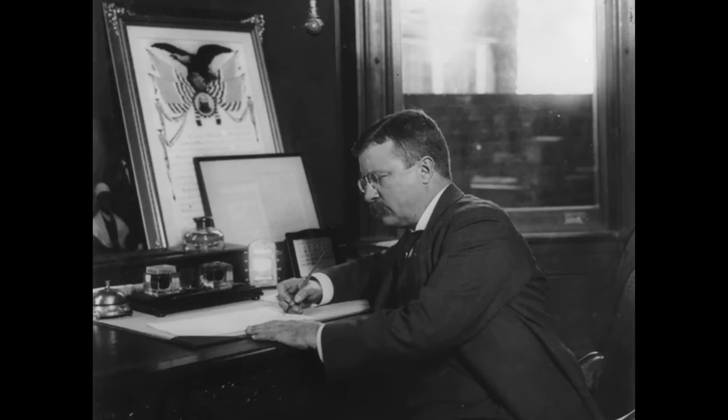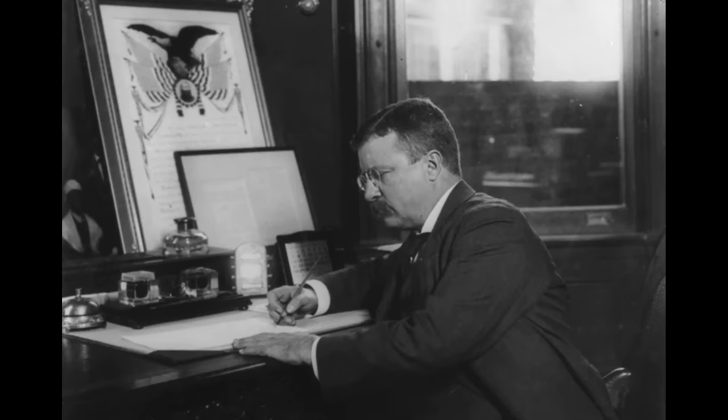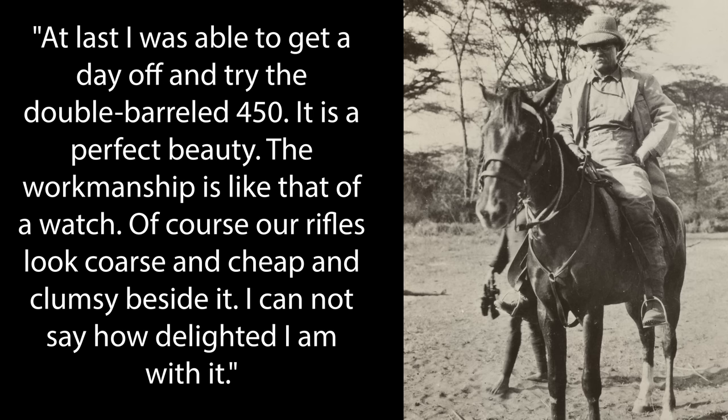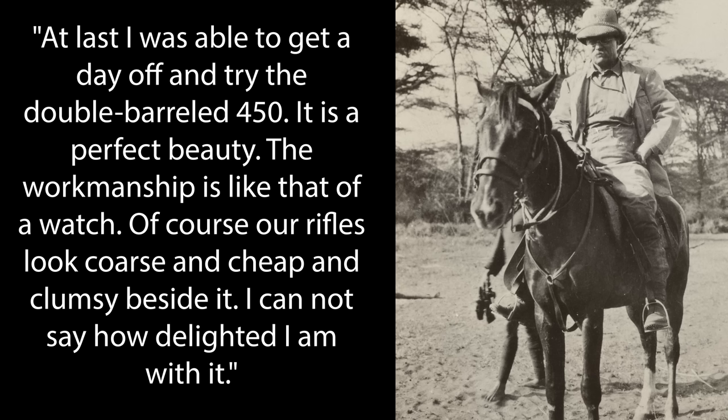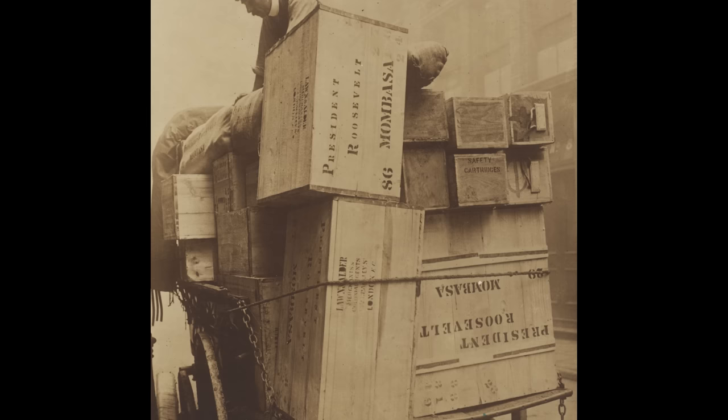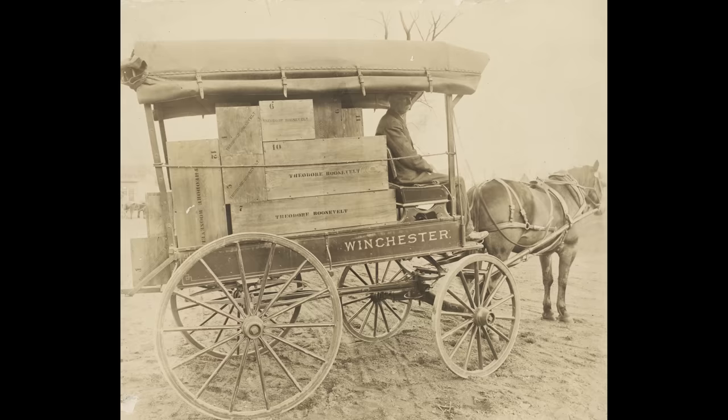In January 1909, Roosevelt had the first opportunity to test the new double rifle, and he recorded his thoughts: "At last, I was able to get a day off and try the double-barreled .450. It is a perfect beauty. The workmanship is like that of a watch. Of course, our rifles look coarse and cheap and clumsy beside it. I cannot say how delighted I am with it." His safari began when the party boarded a steamer loaded with all of their supplies on March 23, 1909, just 19 days after he left the presidency.